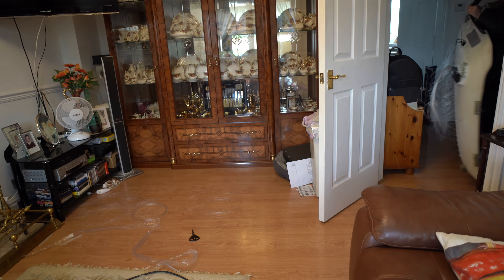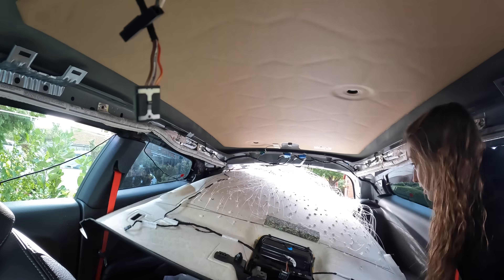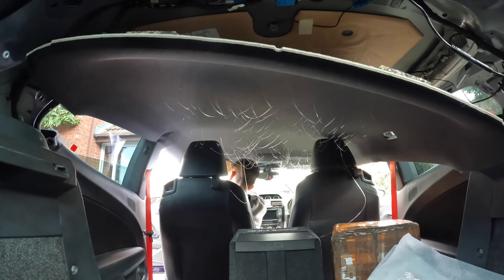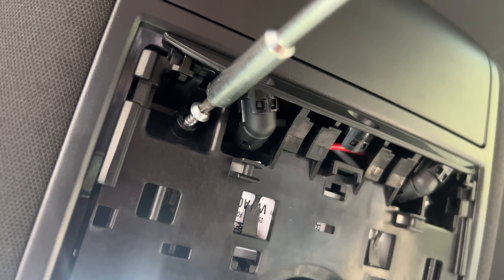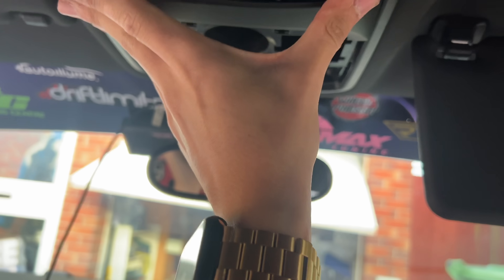So after staying up until 2am finishing the roof off, the next morning it was time to get the roof back into the car and start putting everything back together. Overall this was definitely an easier job than I first thought. I thought it was going to take a couple of days and I thought I was going to break at least one thing, but to be quite honest it was quite a fun and therapeutic job to do.